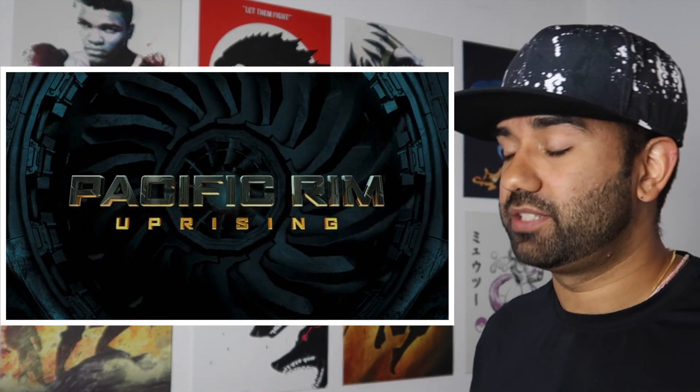Hey everyone, my name is Perry, I'm an electrical engineer, and in this video we're going to watch Pacific Rim Uprising to see how accurate all the science and technology in the movie really are.